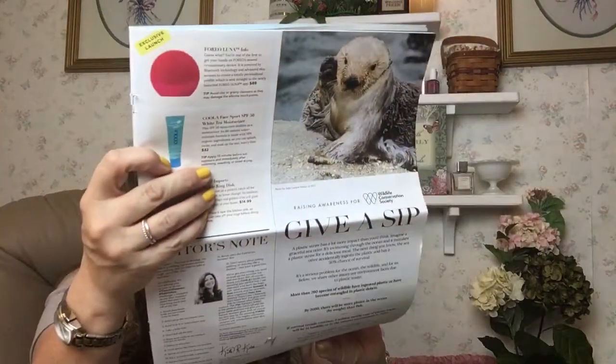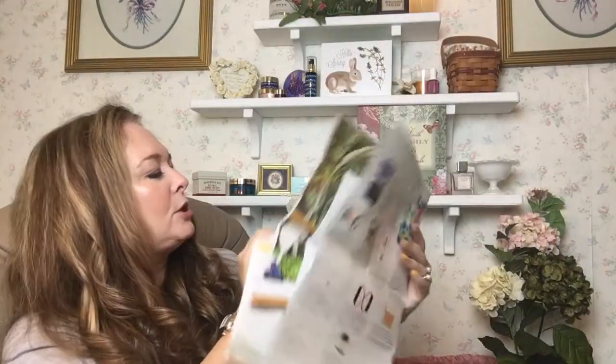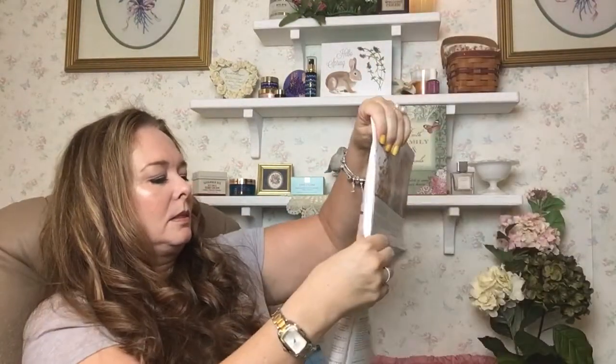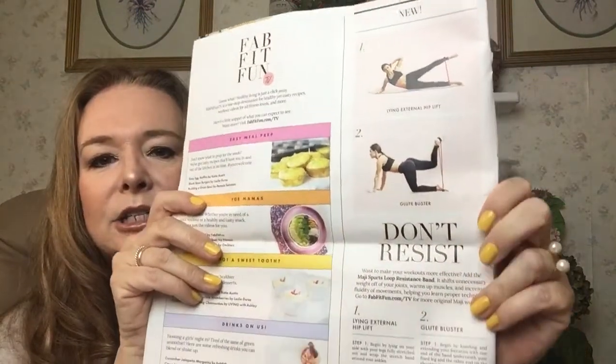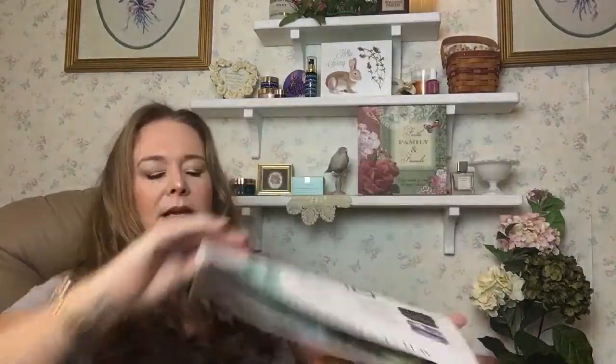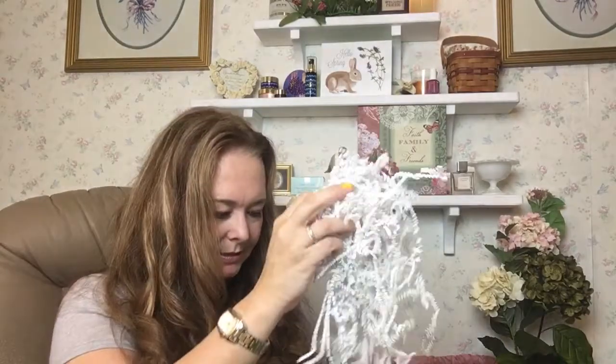I have a sports loop resistance band. This is worth $15. It tells you — remember that picture on the inside of the magazine? It tells you exercises to do and gives you directions on how, when, and why. So that is really nice. I like that. This is valued at $15.